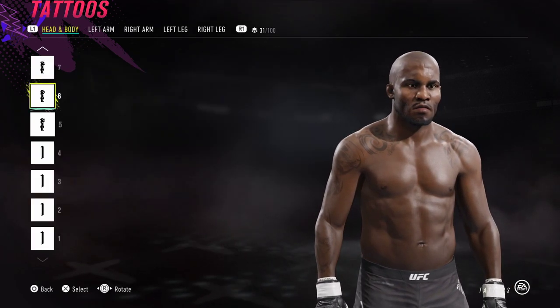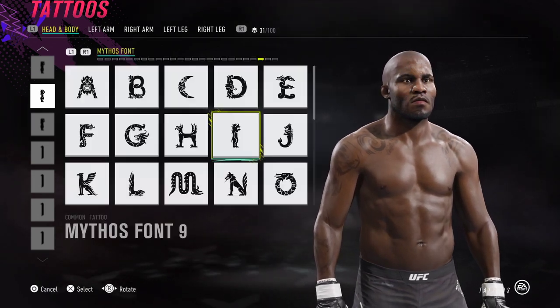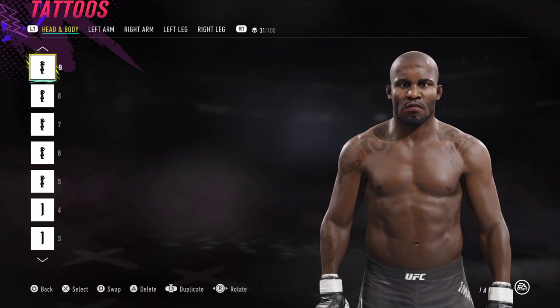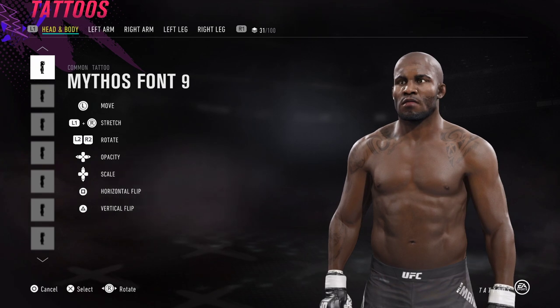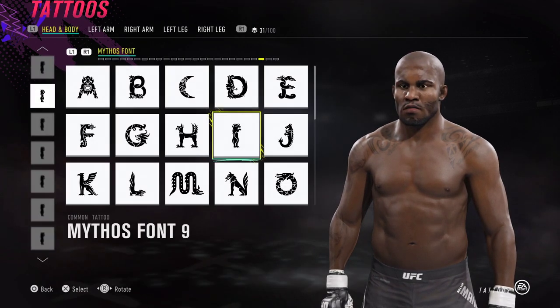Next up, use Mythos font number nine — make them into small shapes using L1 and right stick, and just layer it around his mouth. If you get stuck on the tattoos, just give me a shout and I can try to help you out. Just press the left stick in to make copies and we're going to give him a little line moustache. It's not too difficult.